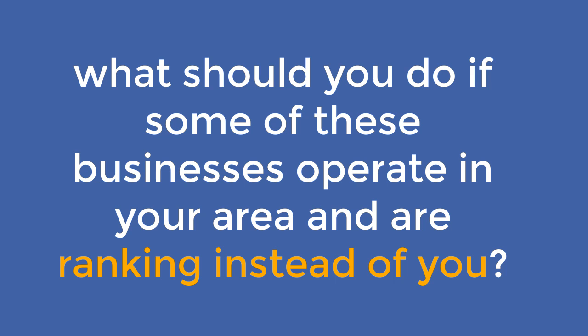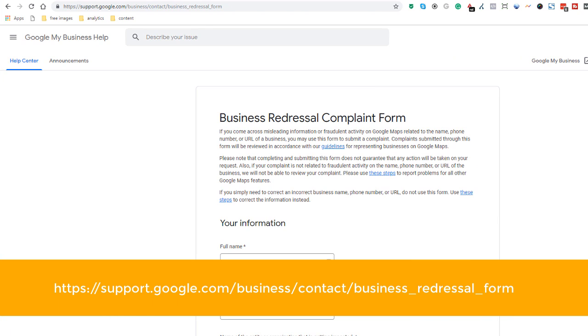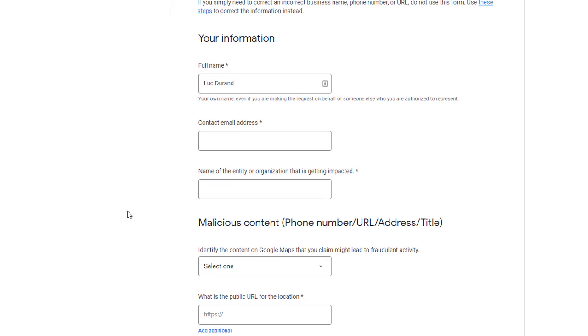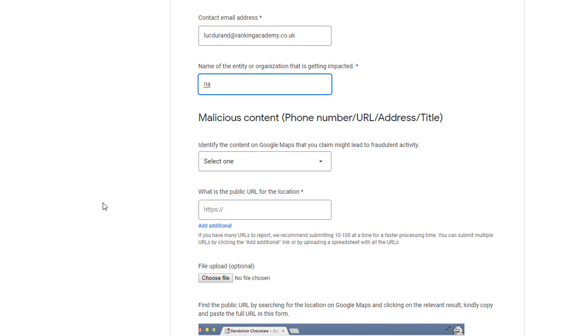So what should you do if some of these businesses operate in your area and are ranking instead of you? Report them to Google using the Business Redress Complaint Form. The first part of the form is about your personal information — add your name and email address to start with, then the name of your business in the 'Name of Entity That Is Being Impacted' field. If you do not want to add the name of your business, simply use 'N/A'.